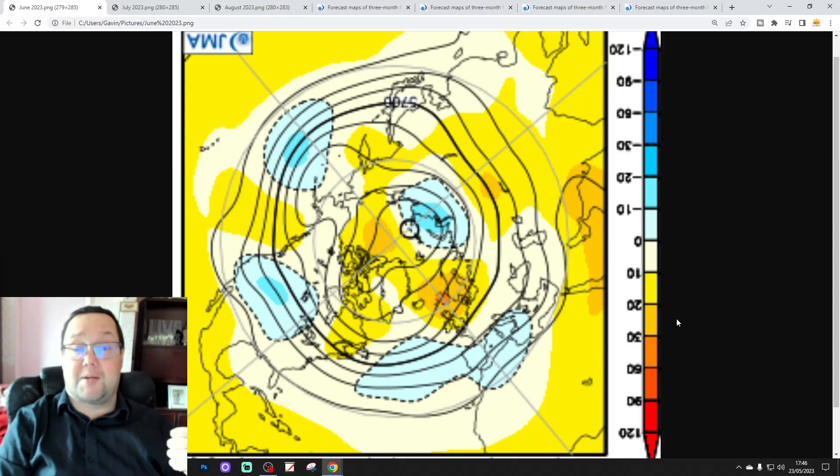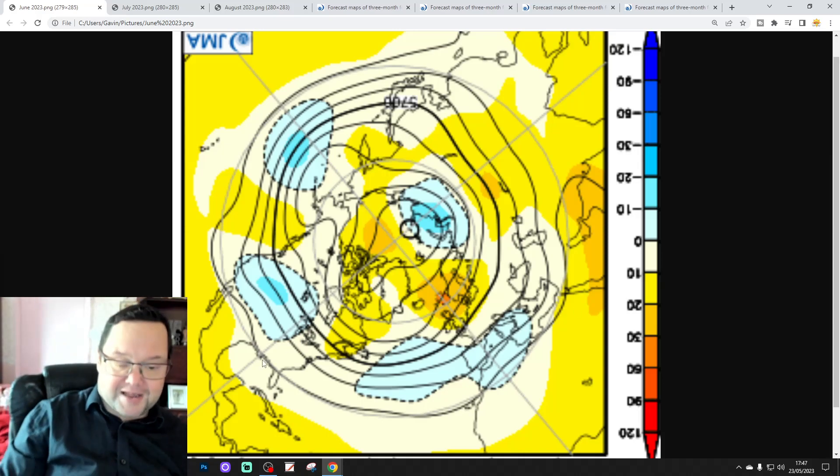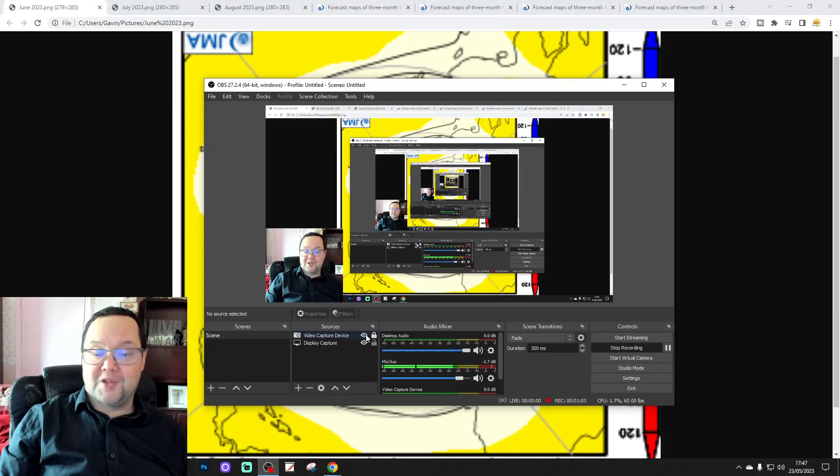We've already released the USA 6am UK World's Forecast, and we've also released the extended USA forecast. I've got a 10 to 14 day outlook coming up for you as well — this is like a little bonus video, if you like. Please like, share, and subscribe. Thank you so much, everyone, for doing that.